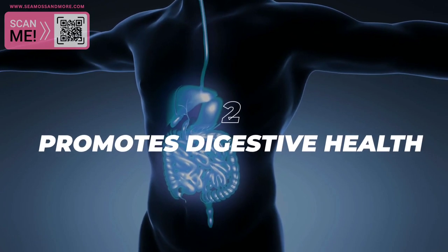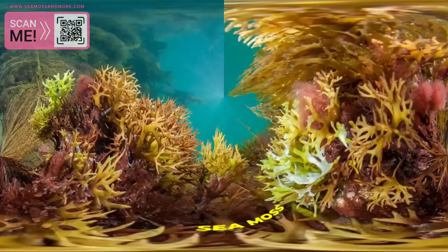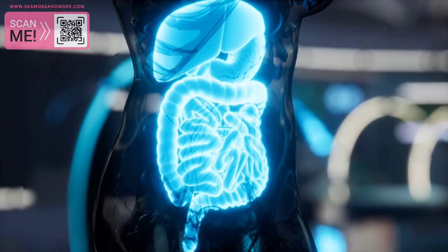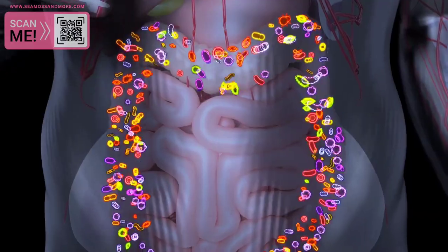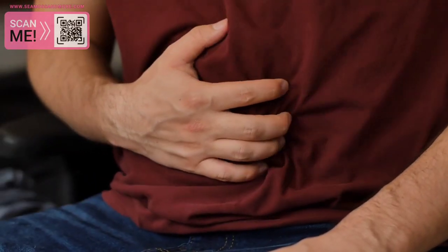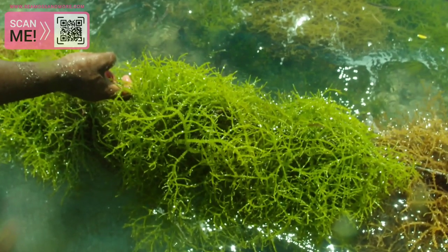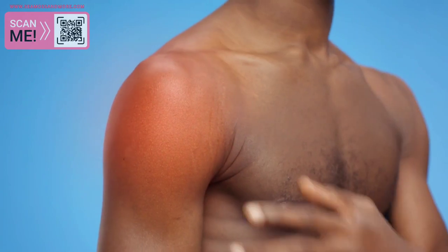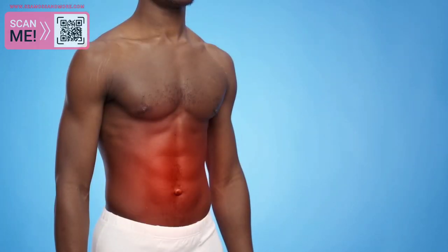2. Promotes Digestive Health. Seamoss is an excellent source of fiber, which is essential for maintaining a healthy digestive system. Fiber helps keep food moving through the digestive tract, preventing constipation and other digestive issues. In addition, Seamoss contains carrageenan, a type of soluble fiber that has been shown to have anti-inflammatory properties, which can help to reduce inflammation in the gut.